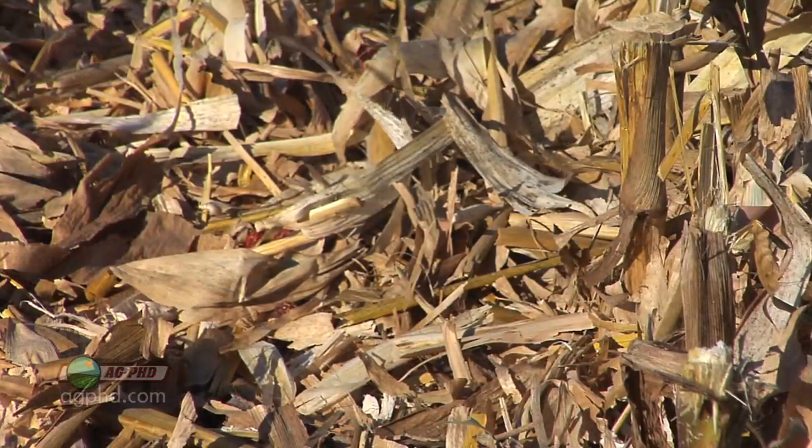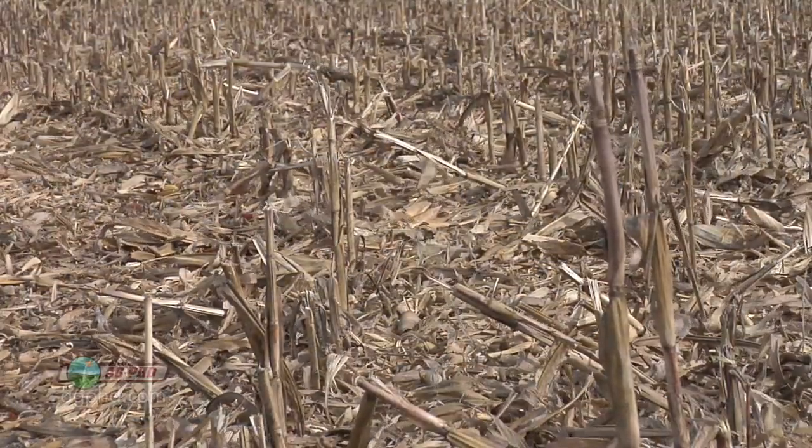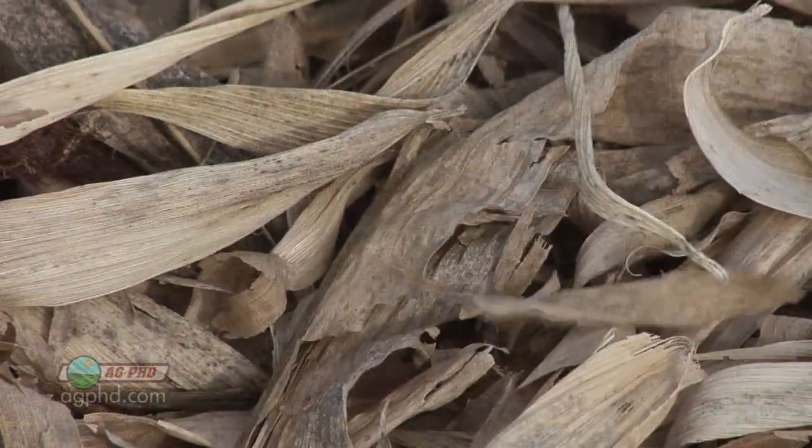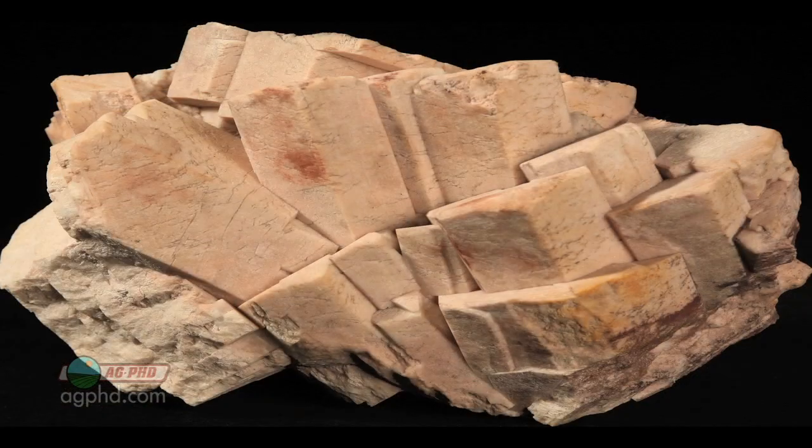Once you've got that organic matter built up you'll get free nitrogen, phosphorus, and sulfur, but the problem is you're not going to get free potassium. You just don't get potassium out of all that organic matter. You might say that doesn't make sense because there's all kinds of potassium left in any residue in the field. Yes, but a lot of that breaks down easily and is available right away — it doesn't ever turn into organic matter. A lot of the potassium in the soil is actually in feldspars, basically rock, and that rock is not going to become available anytime soon.